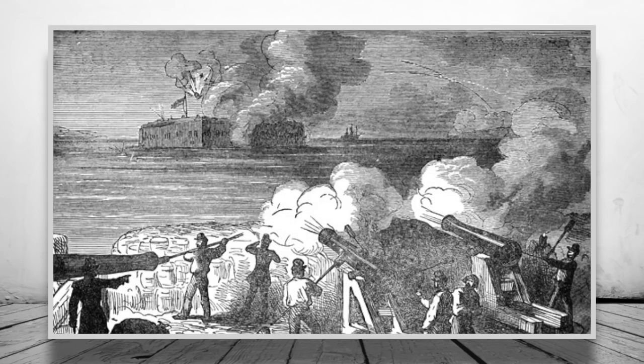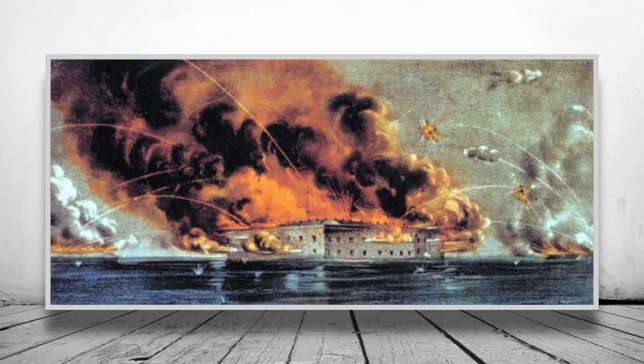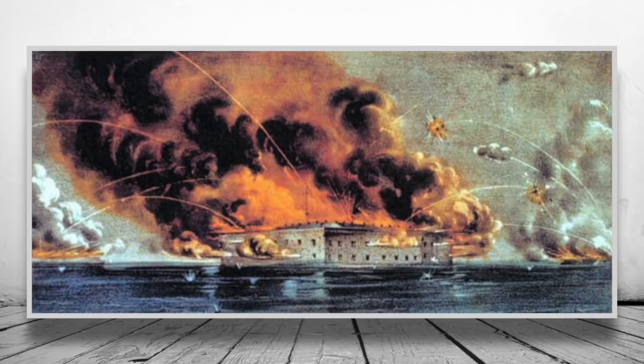On the next morning of the 13th of April, Beauregard returned to a full barrage towards Sumter, almost exclusively firing hot rounds, subsequently reigniting the barracks and setting fire to nearly everything else made of wood within the fort. The fires also threatened the fort's gunpowder stores. Many of the Confederate soldiers admired the bravery of Sumter's garrison as they frantically tried to put out the fires while also returning volley.